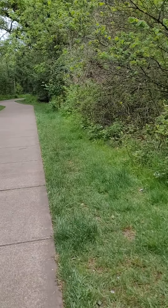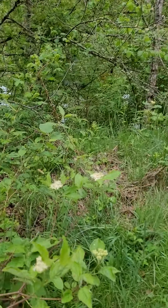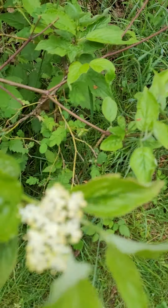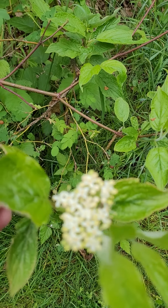I actually picked this spot because I thought it was interesting. Here is a red osier dogwood — a very cute little cluster of flowers here.